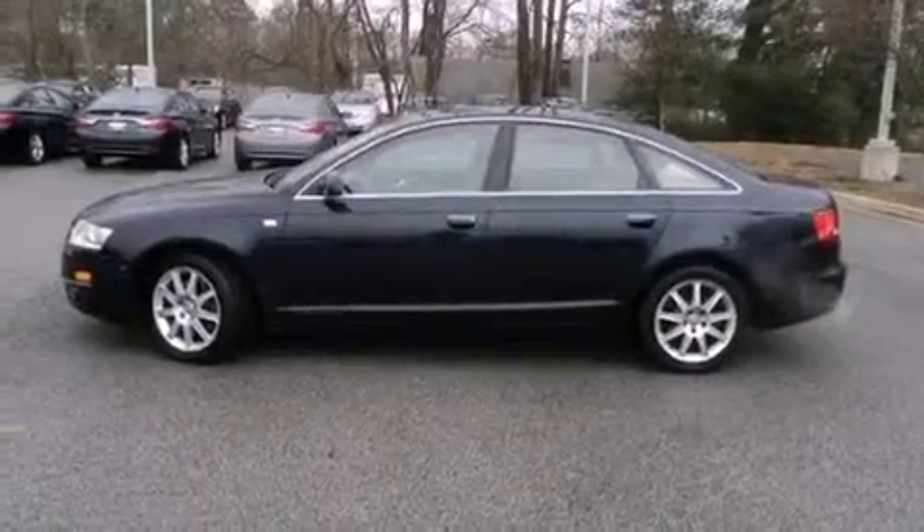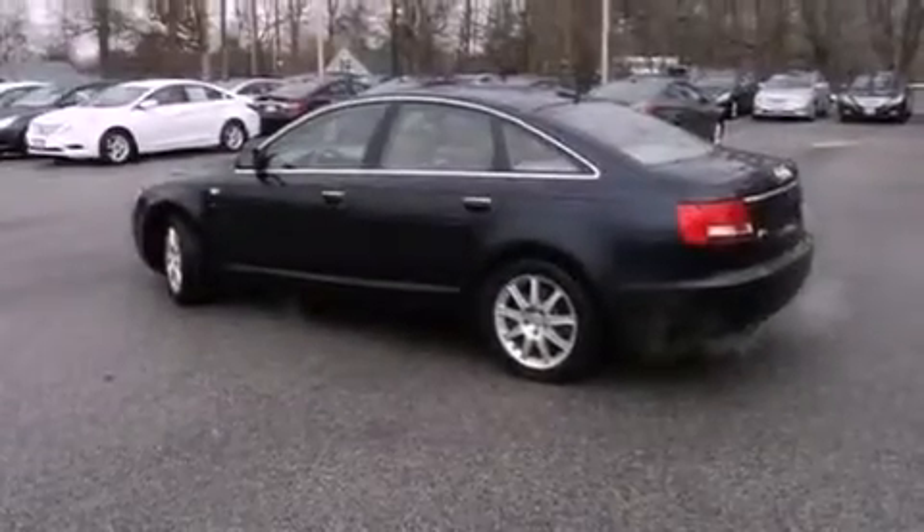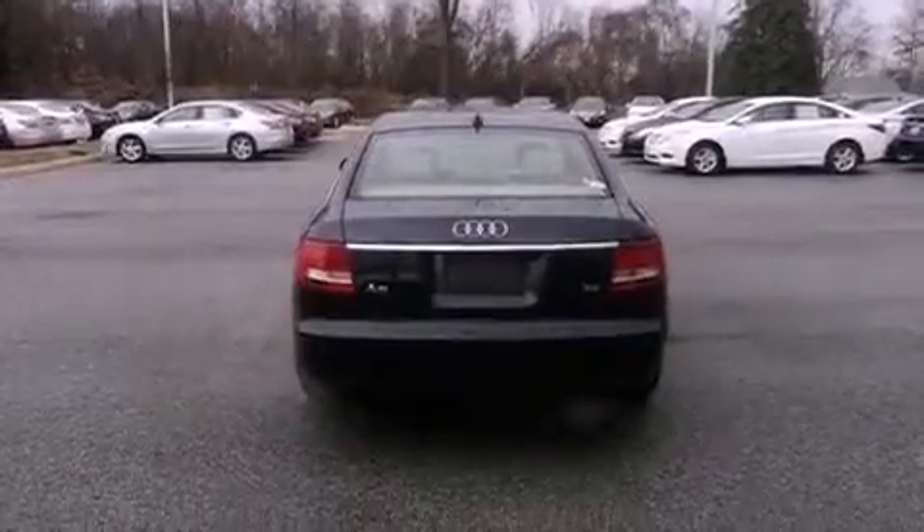An engine immobilizer theft deterrent system, a tool kit, an anti-lock braking system, heated side view mirrors, and the leather seats provide great support and create an overall luxurious feel.